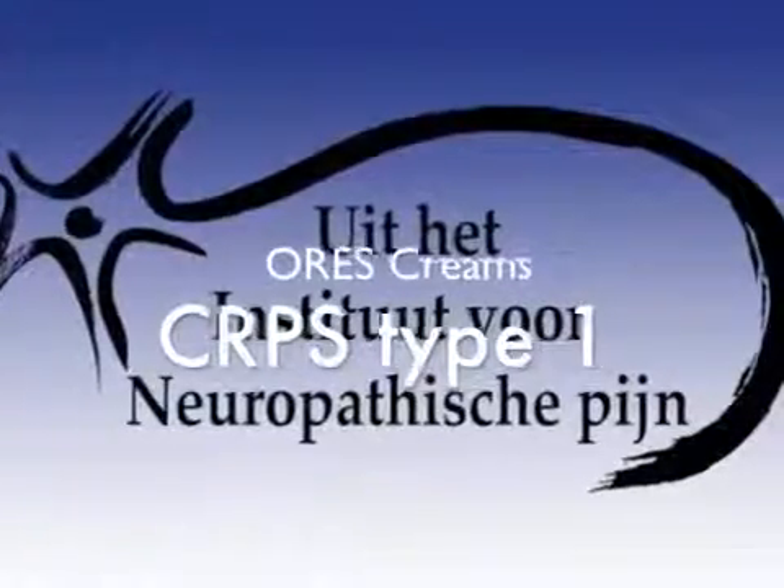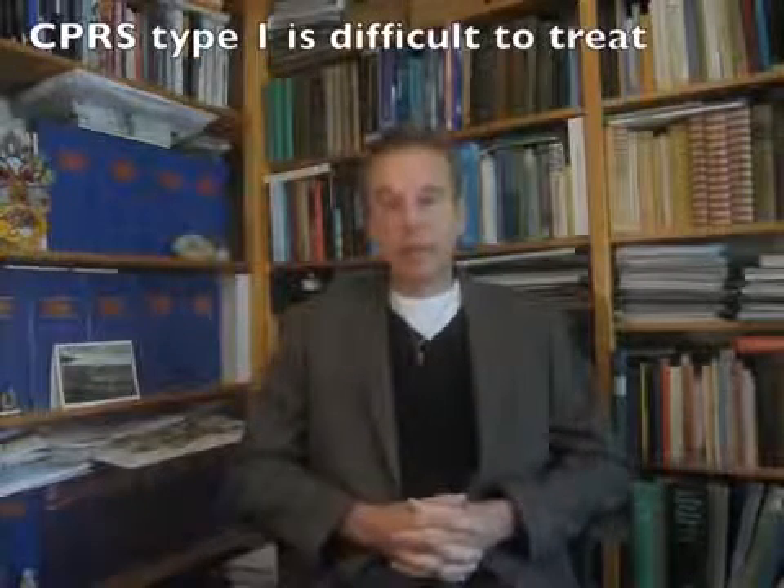CRPS type 1, previously called sudex dystrophy, is a chronic pain state which is very difficult to treat. Most of the time it's refractory to whatever doctors try to do. There is not one treatment for CRPS type 1 which is uniformly accepted as the best and effective treatment with acceptable side effects.